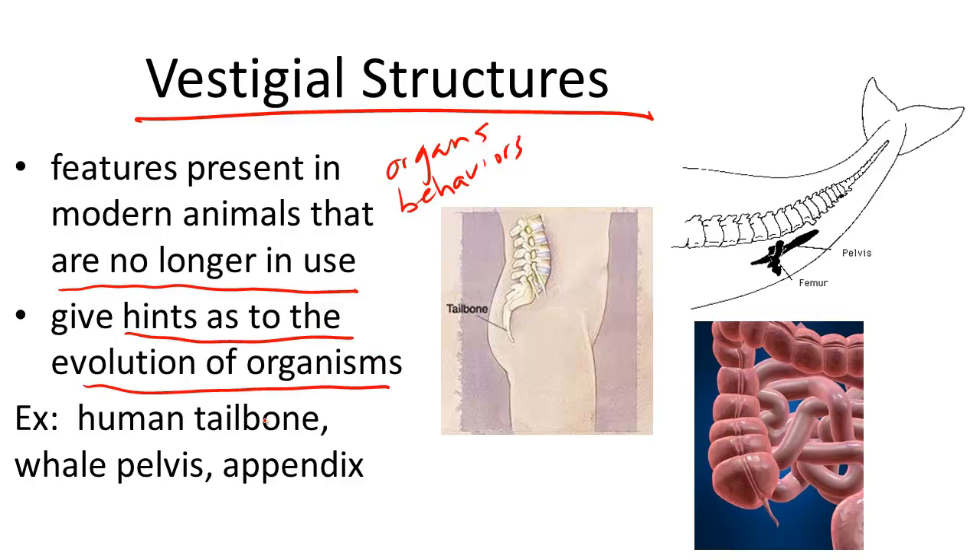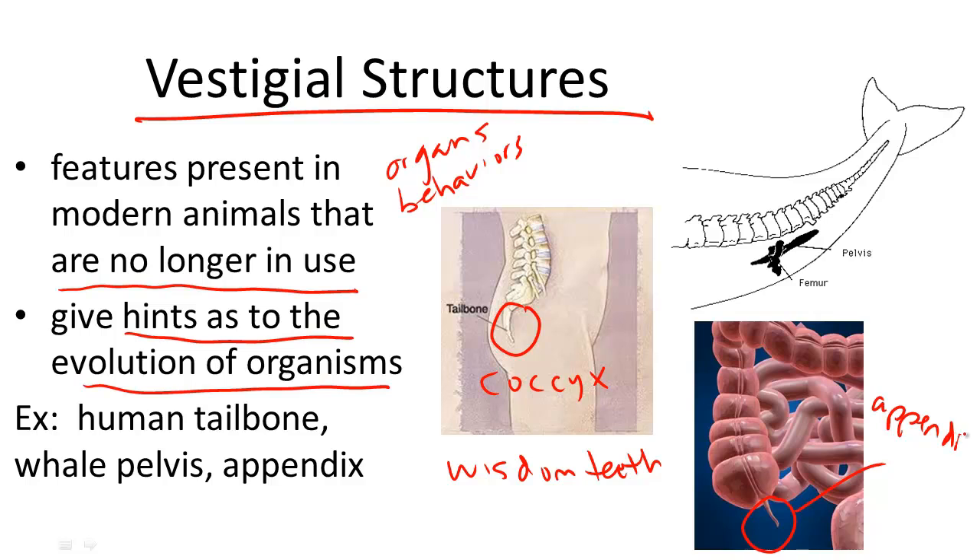Let's go through a few examples. In humans, some popular vestigial structures include the coccyx, or the tailbone, wisdom teeth, and our appendix. We could choose any one of these structures and discuss what the original purpose was and why it has reduced in structure — or, in other words, become smaller or less pronounced.